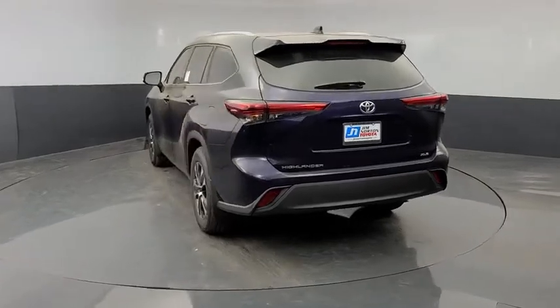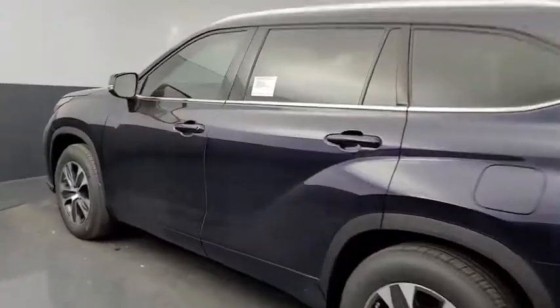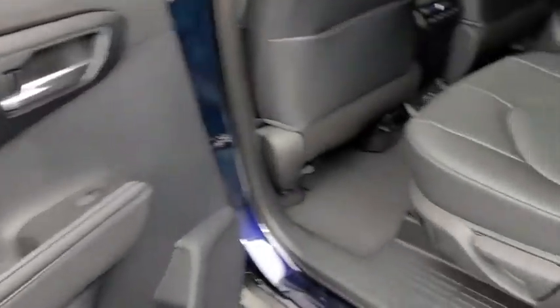Electronic stability control, trip computer, security system, power windows, rear window defroster, tachometer, brake assist, power moonroof, remote keyless entry, overhead console. Come take a test drive today.